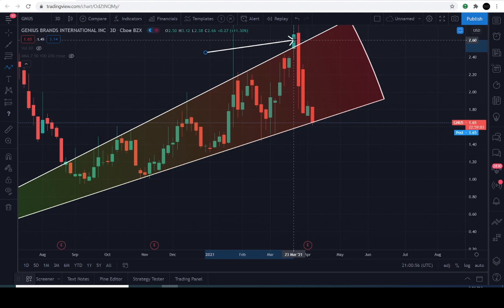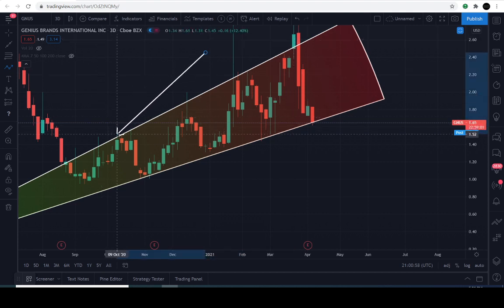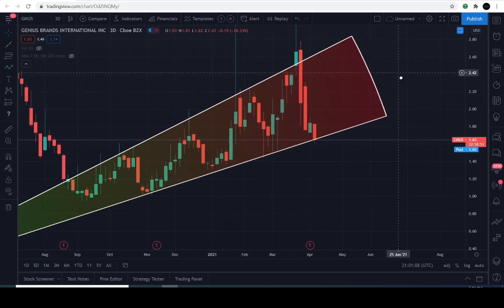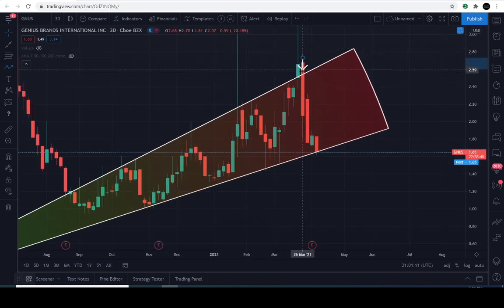I realize it looks weird, but if you look at the candle bodies on a three-day, there are only wicks above the level until present day here. March the 23rd, 2021, we'd actually try to follow through and break above the projection cone, and the sellers just pushed the price all the way back down to the support line.